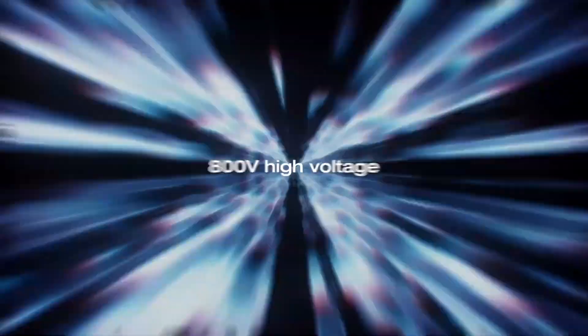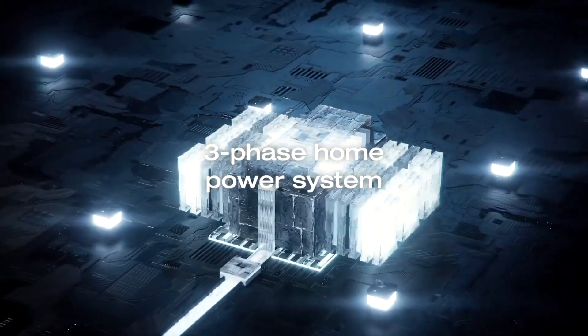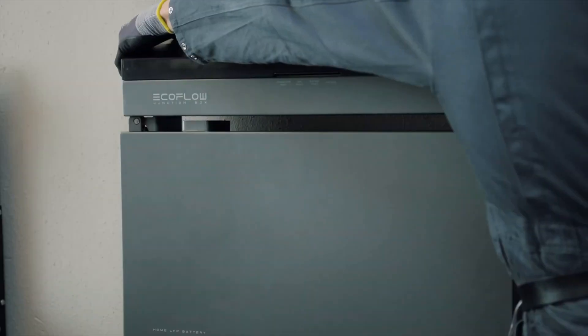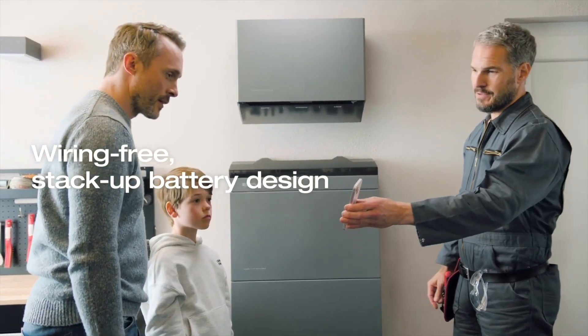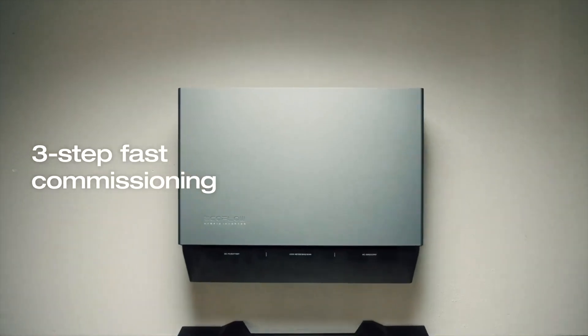Each pack features an impressive 800 volt high voltage capable of independently starting a three-phase home power system. Installation? It's a breeze. Get the PowerOcean battery up and running in minutes with its wiring-free, stack-up battery design, and the commissioning can be completed in just three steps.